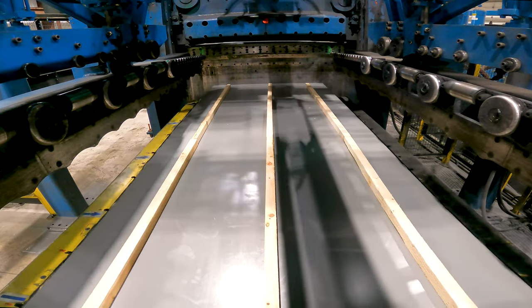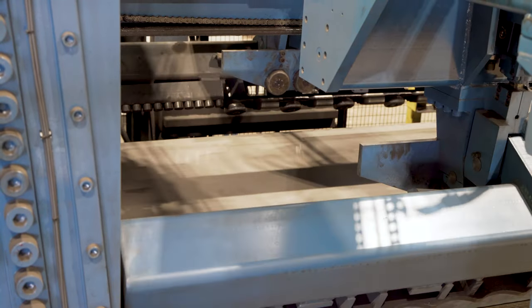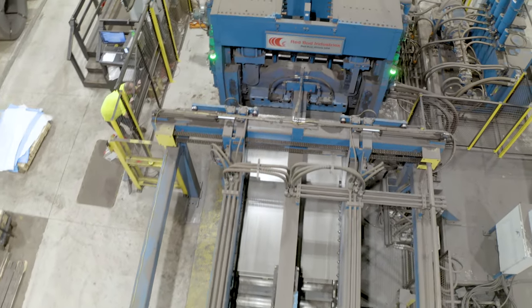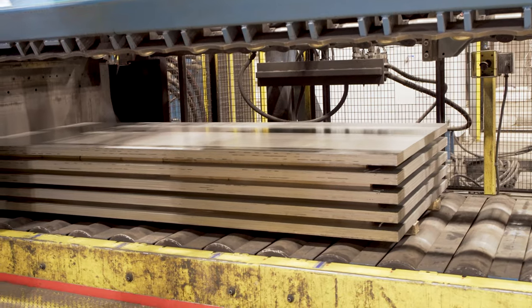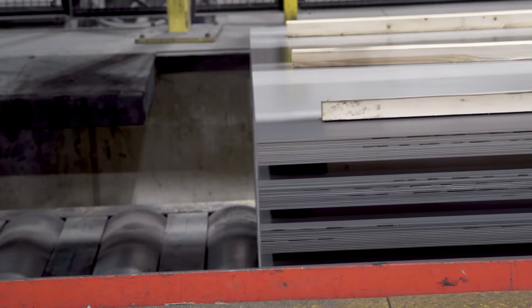Another feature that increases efficiencies is our stacker table. It allows us to run coils in full before rolling out to the conveyor.